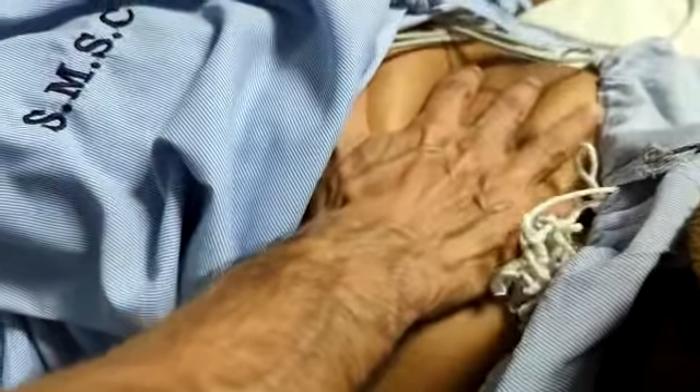I am going for a hepatojugular reflux. I am compressing the abdomen — look at the JVP. It has gone up again, and you see in less than 10 seconds it is again fully collapsible. It is fully collapsible now.